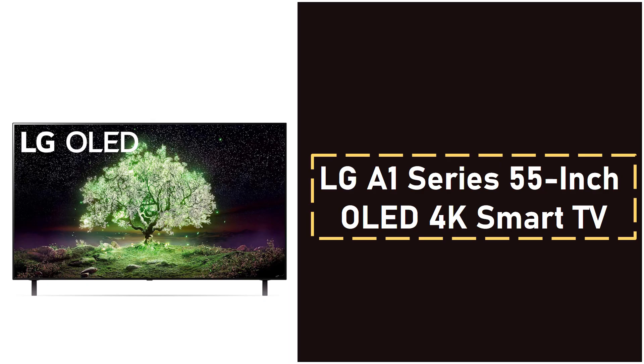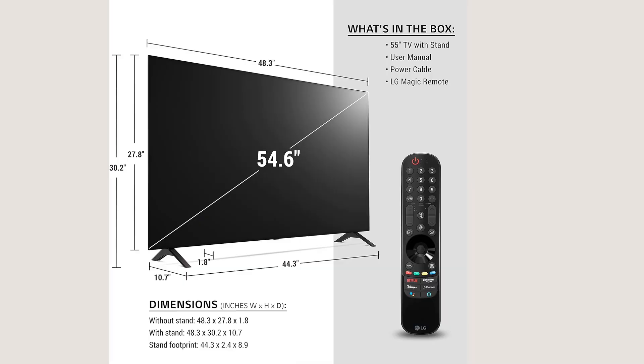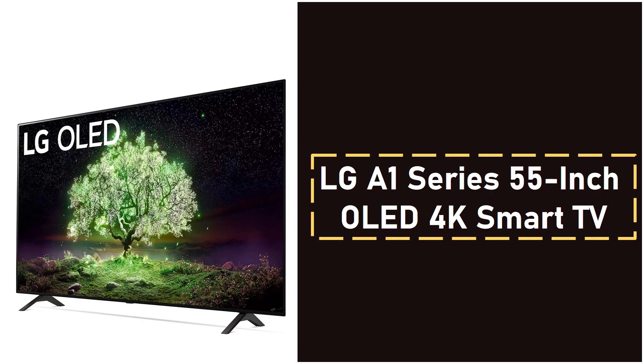5. LG A1 Series 55-inch OLED 4K Smart TV. Rounding out the list is the LG A1 Series, an excellent choice for those looking for an affordable entry into the OLED world without sacrificing picture quality. Powered by the A7 Gen 4 AI processor, this TV automatically adjusts both picture and audio settings, delivering a smooth, crisp viewing experience. Its 8 million OLED pixels bring perfect blacks, infinite contrast, and vibrant colors to life, offering a viewing experience that rivals more expensive models.